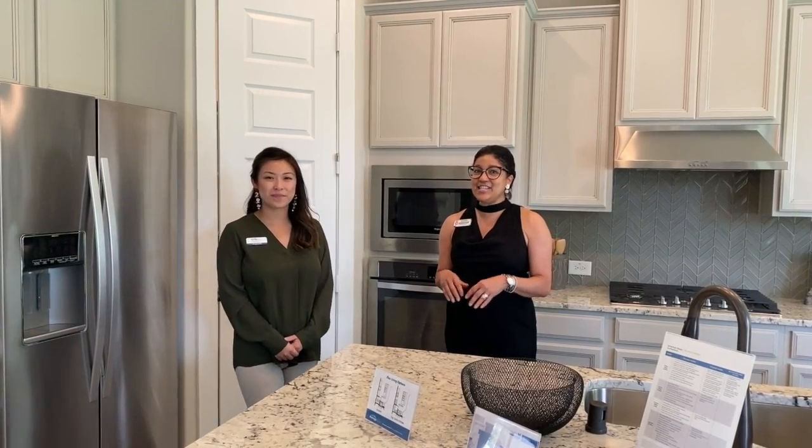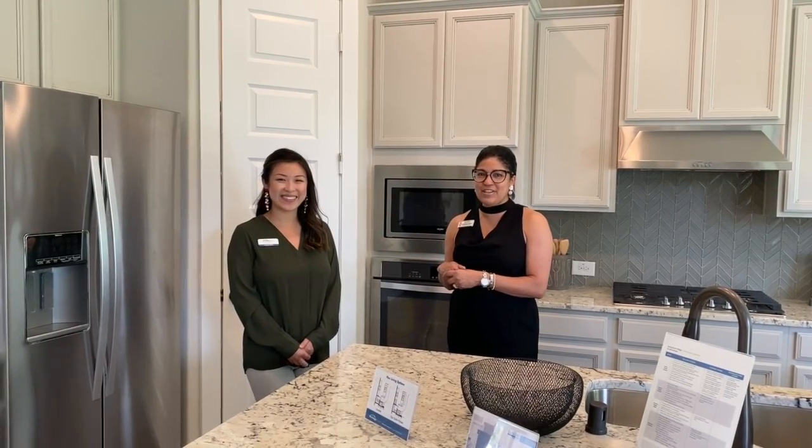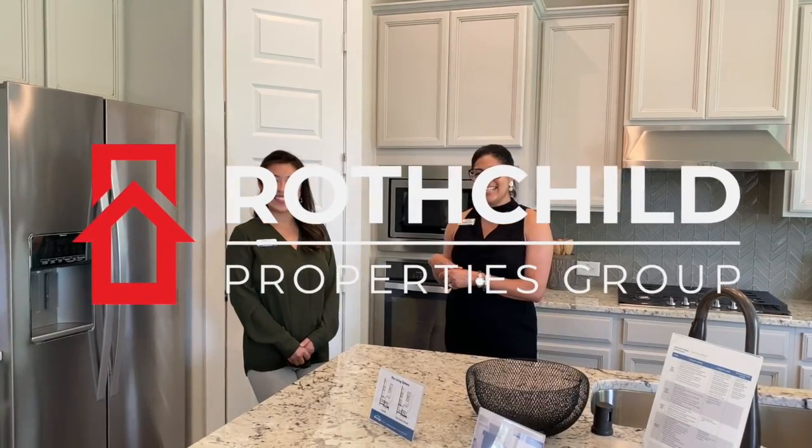Hey guys, this is a wonderful place — beautiful home, great location, and an awesome sales consultant. You've got to come out here and visit Shirley Hashmi at Springbrook Village. Thanks again, guys.